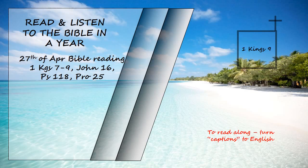Now Hiram had sent to the king one hundred and twenty talents of gold. Here is the account of the forced labour King Solomon conscripted to build the Lord's Temple, his own palace, the terraces, the wall of Jerusalem, and Hazor, Megiddo and Giza. Pharaoh, king of Egypt, had attacked and captured Giza. He had set it on fire. He killed its Canaanite inhabitants and then gave it as a wedding gift to his daughter, Solomon's wife. And Solomon rebuilt Giza.